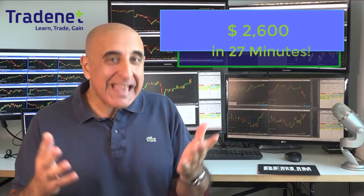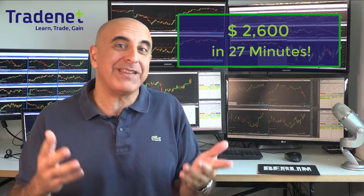Hi traders, I just made over $2,000 day trading stocks in less than one hour. Let me show you how.